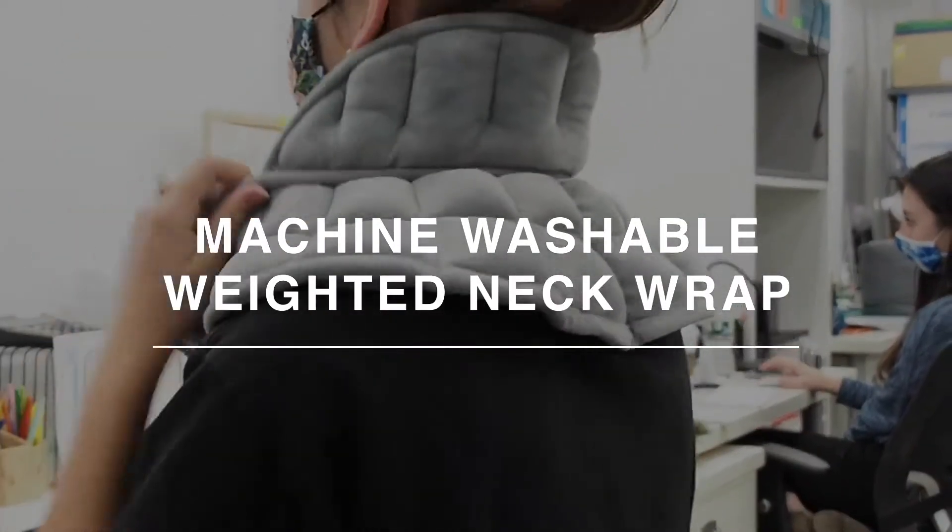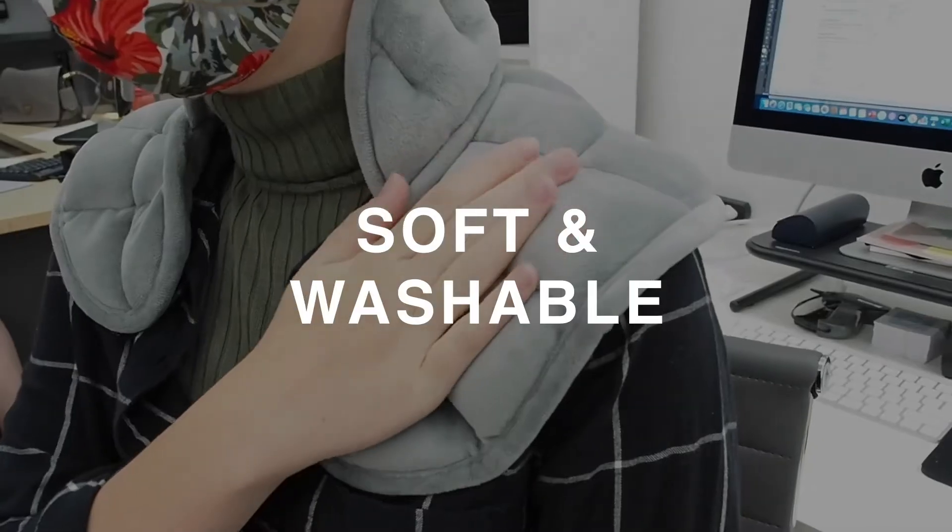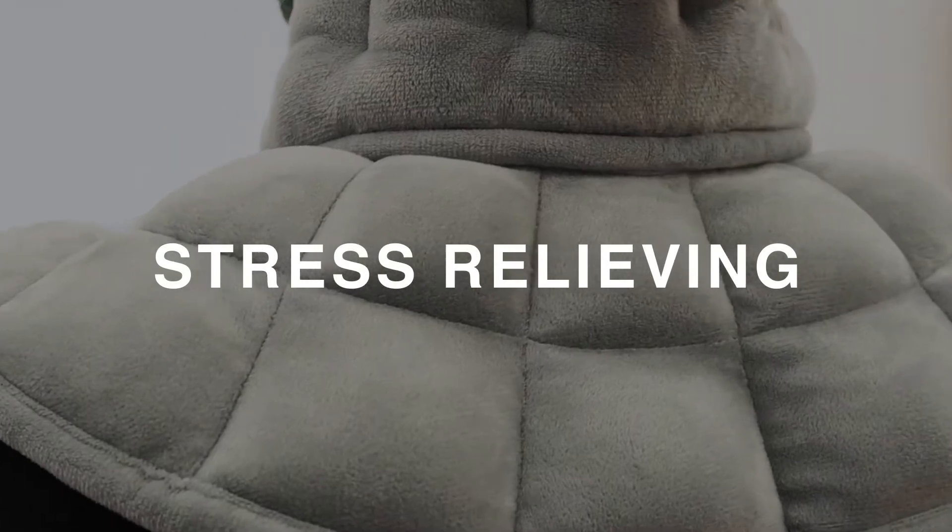Introducing the weighted neck wrap by Sutton Home. It's soft and washable, relieves stress, and portable.